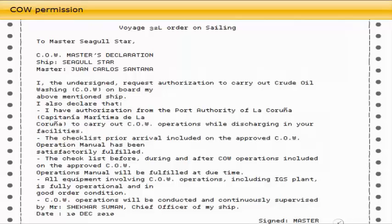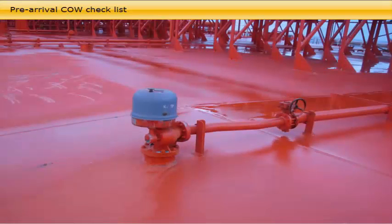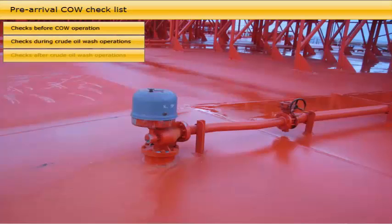MARPOL Annex 1 Regulation 13.6 requires every new crude oil tanker of 20,000 deadweight tonnes and above to be fitted with a crude oil washing system and an approved crude oil washing manual. The crude oil washing manual contains a pre-arrival crude oil washing checklist, which is ship-specific and should be completed by the chief officer prior to arrival at every discharge port where crude oil washing is intended. The checklist is formed in three sections for use before, during, and after crude oil washing operations, and is to be shown to the loading master during the ship-shore meeting and during the crude oil washing operation.